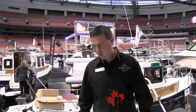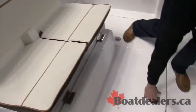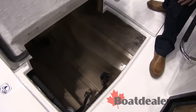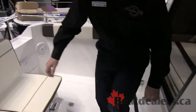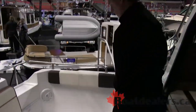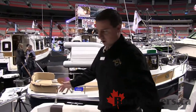Here we are on the back deck of the new Cutwater 24. Lots of storage down below, so if you want to add any sort of fish lockers, coolers, or chairs, you've got a lot of room. There's a nice seat here on the back deck for cruising, lots of storage down on each side, and really nice high gunnel pads for fishing, crabbing, and lots of deck room to move around.